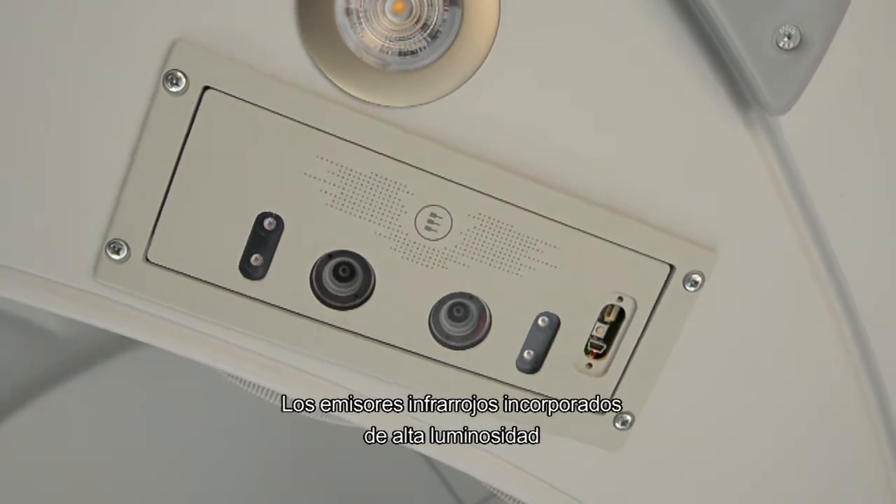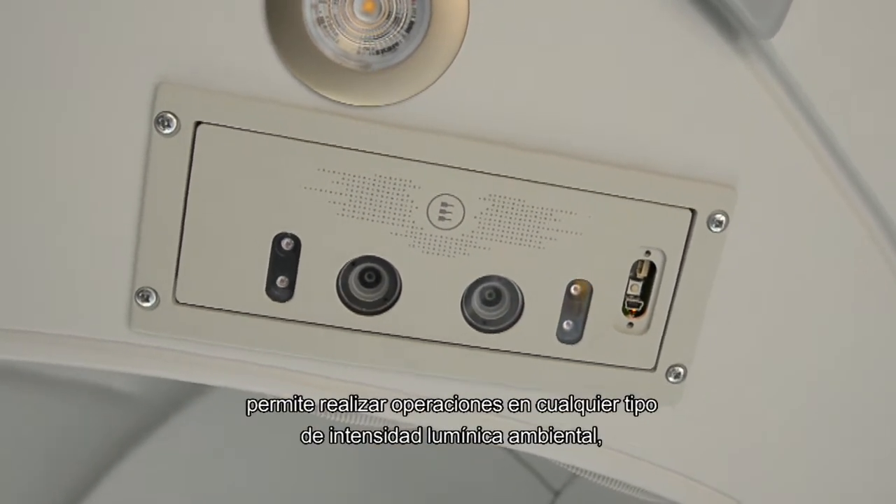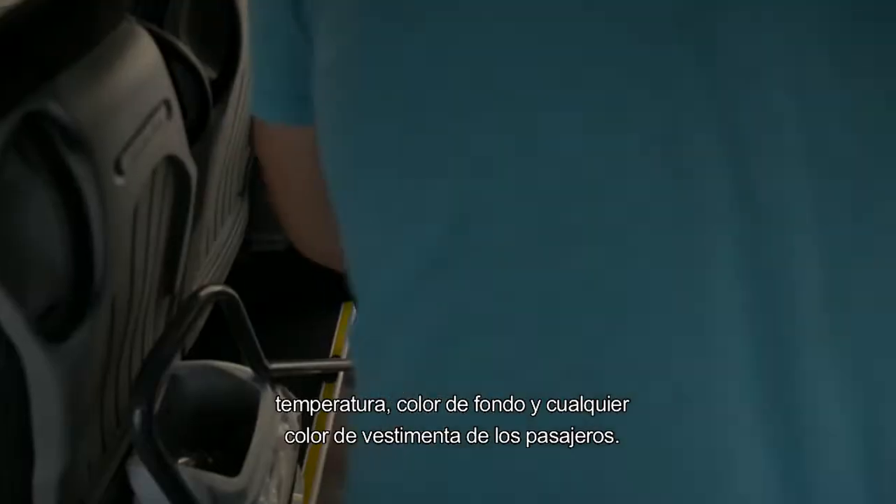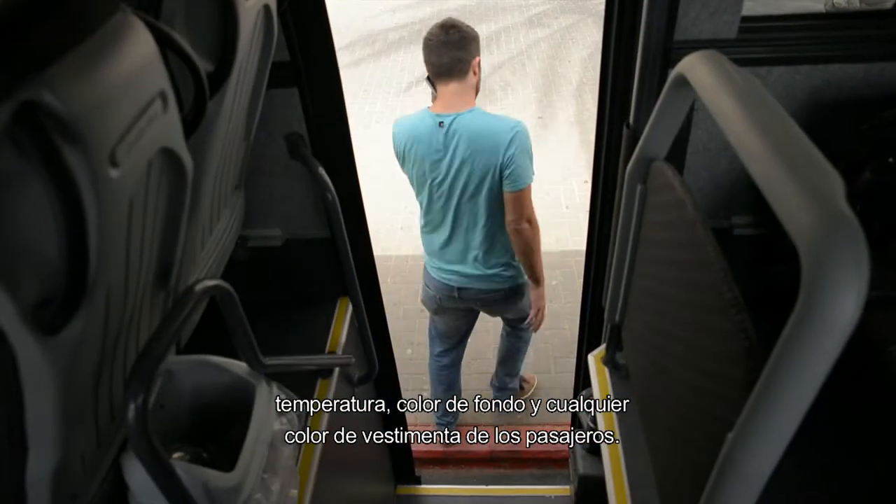The built-in high-luminosity infrared emitters enable reliable operations in any type of ambient light intensity, temperature, background colour or passenger dress colour.